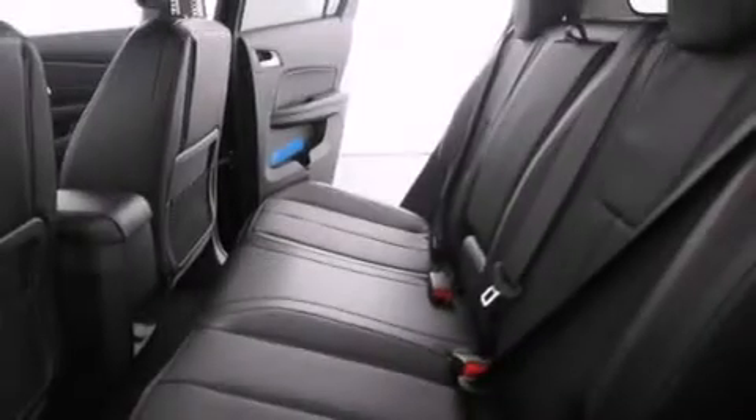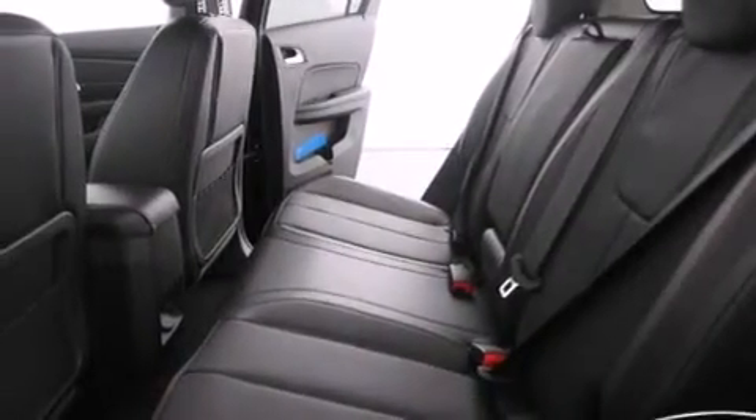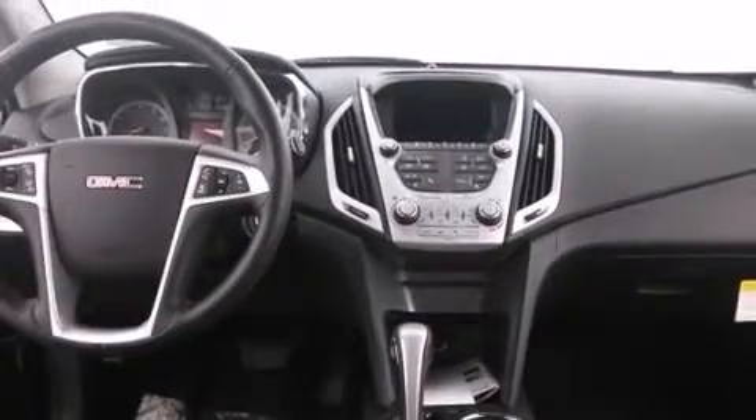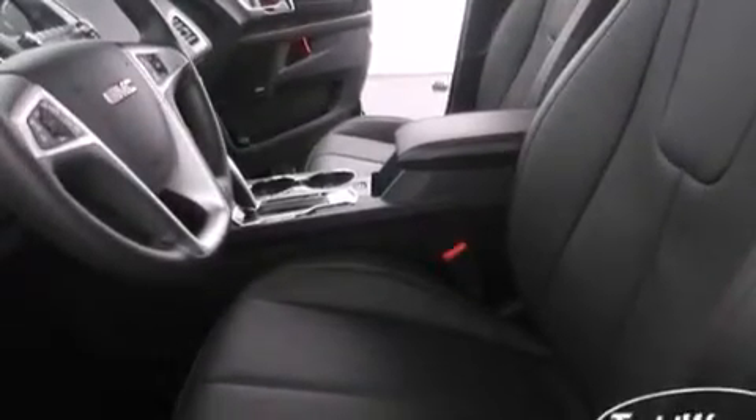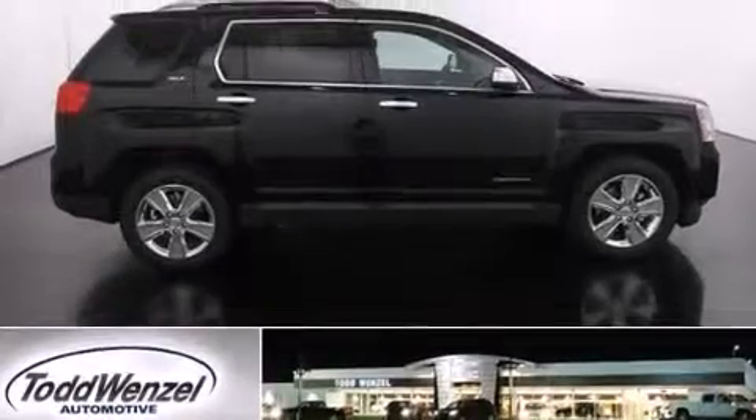The following features are also included: air conditioning with automatic climate control, cruise control, a passenger side airbag, latch-ready child seat anchors, variable valve timing, fog lamps, tinted glass, an anti-lock braking system, a rear parking aid, and an auxiliary power outlet.